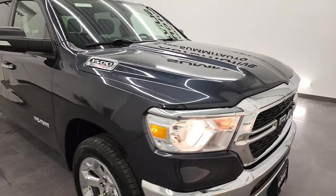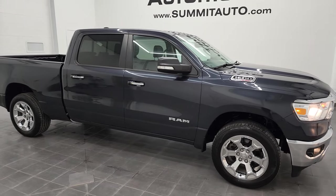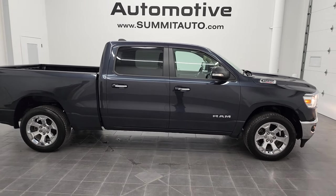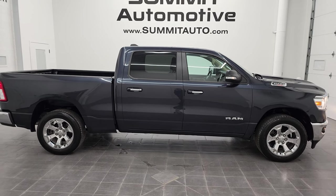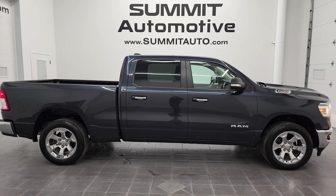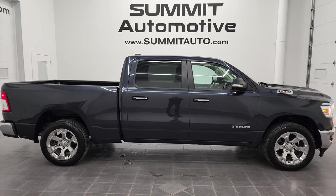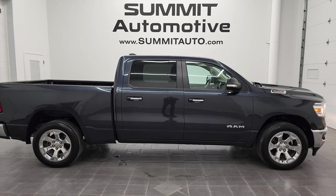I would highly recommend this truck from a quality and condition standpoint. To see more pictures of this 2020 Ram 1500 Crew Cab 6'4" short box Bighorn Level 2 in Maximum Steel, go to www.summitauto.com for full pictures and descriptions of every vehicle from both locations. You can also check out our HD videos at youtube.com/summitauto. Remember to like, subscribe, and share.